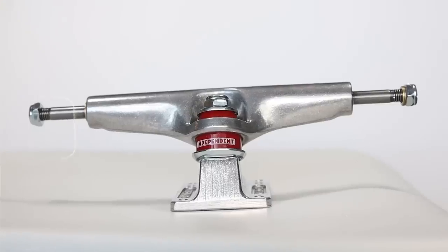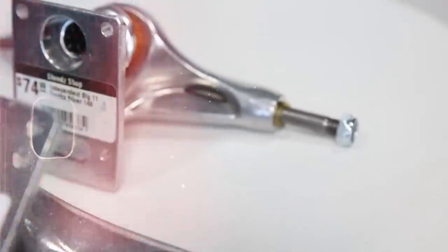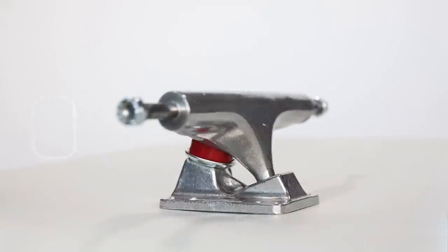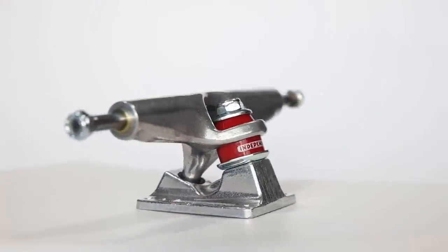The Stage 4 trucks originally were launched in 1986. The original Stage 4 ad dropped in a Thrasher magazine from March 1986, and it features Billy Ruff holding a setup with a pair of Stage 4s on it. They have a really retro look to them — people call these hangers a single wing design. The new Stage 4s look identical to the original Stage 4s, but they use modern engineering and techniques. They're made of lightweight T6 aluminum alloy and have grade 8 kingpins, so they have the same durability and warranty as your modern Stage 11 Indy truck.